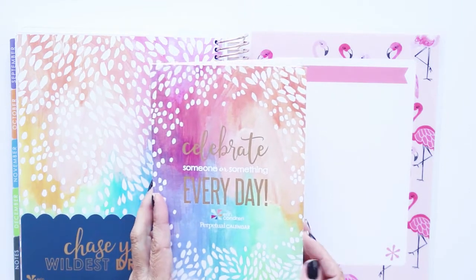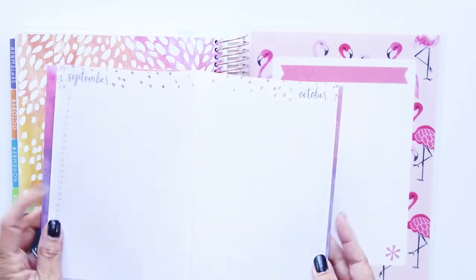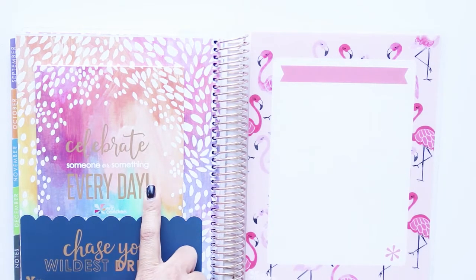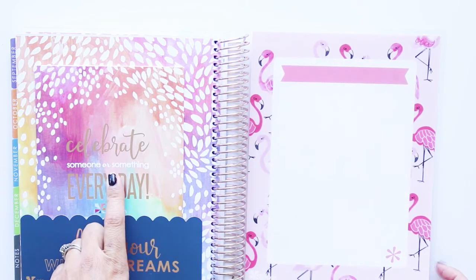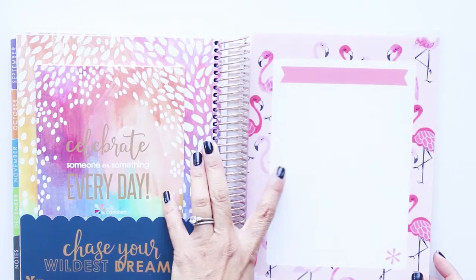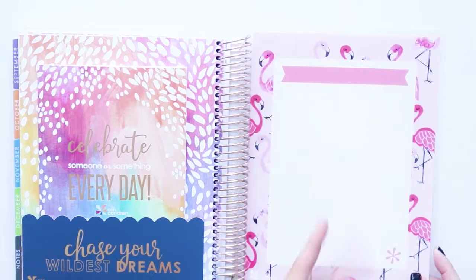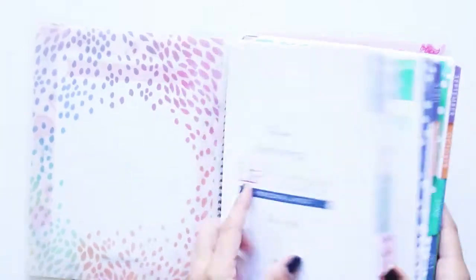'Celebrate someone or something every day' — perpetual contacts. So this is to write birthdays. I probably won't use it for my blog planner unless I want to write down blog friends' birthdays — that would be kind of nice. And I do like the whiteboard. I remember you can buy more permanent markers for it that don't wipe off easily, so you can write long-term goals there. I might go get those.